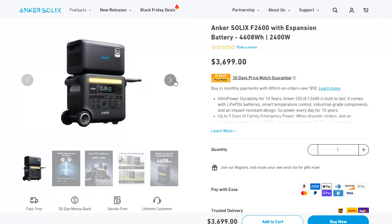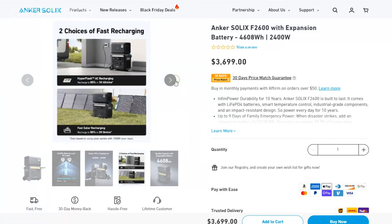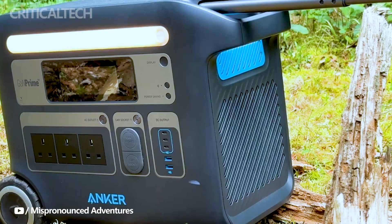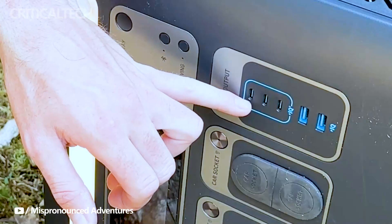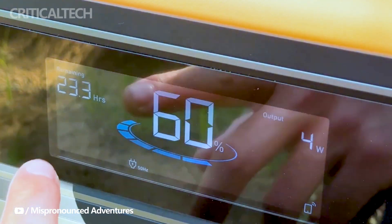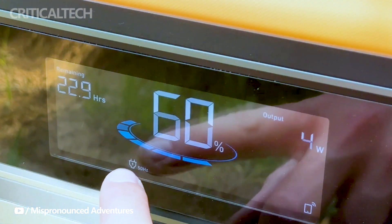Whether you're in need of a quick smartphone charge or you want to use a microwave oven while camping, the Solix F2600 has you covered. Anker claims that this powerful portable power station can fully charge a smartphone up to an astonishing 162 times, or power a microwave for 3.3 hours on a single charge.